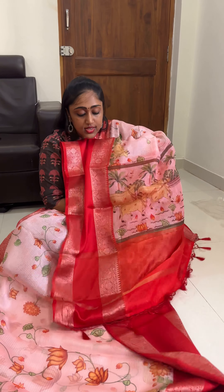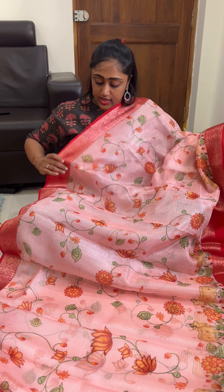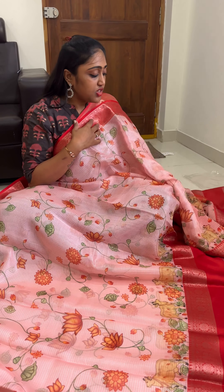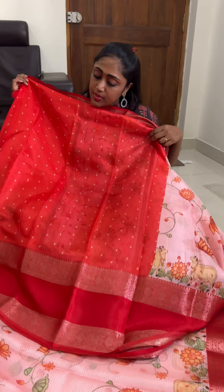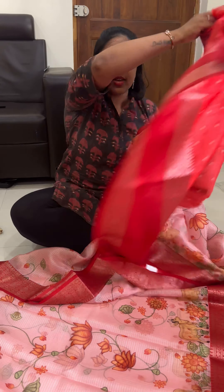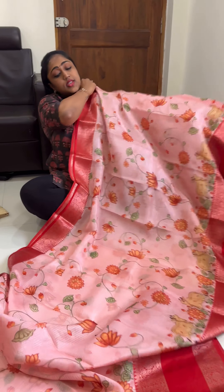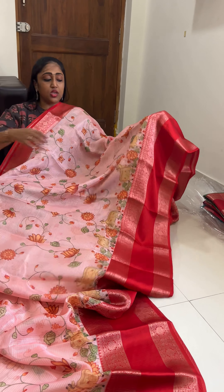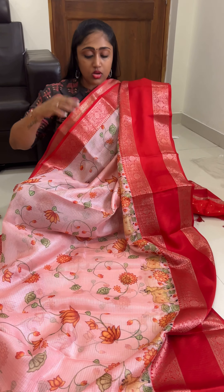This is the pallu again, and you will be getting a contrast red color blouse as already shown. This is peach pink — very beautiful peach pink or plum pink you can say. You will be getting a contrast buddi blouse. Beautiful pastel peach pink with the red color combination sari.